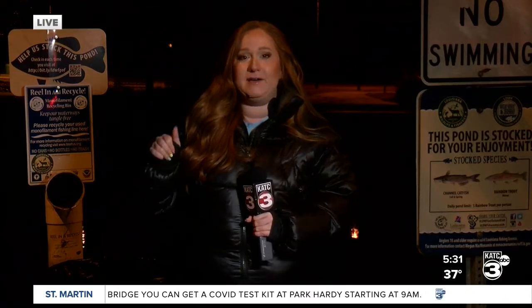Every winter they stock the pond with rainbow trout, and then in the spring and the fall they'll stock it with catfish. If you'd like to come out and catch some rainbow trout later on today or anytime going forward, you can do that. Ages 16 and up do need a fishing license, and the limit is five rainbow trout per person.